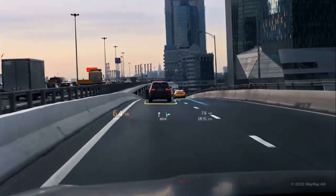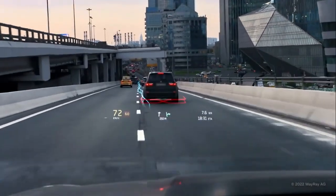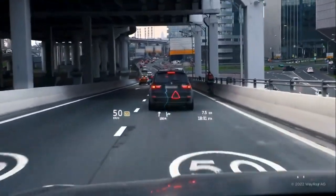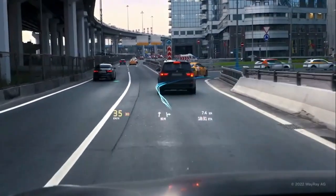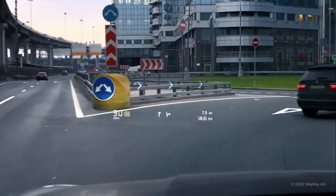Navian's AR HUD allows drivers to view relevant information while keeping their eyes on the road. The information is projected directly onto the windshield, allowing the driver to receive the information without having to look away or take their hands off the wheel. The information includes navigation, speed, and other important data.